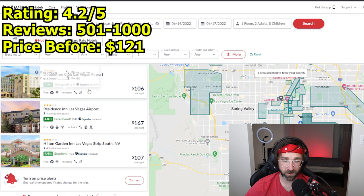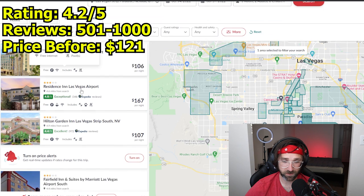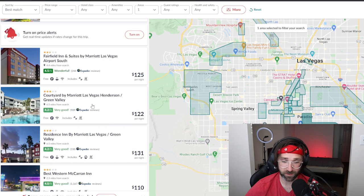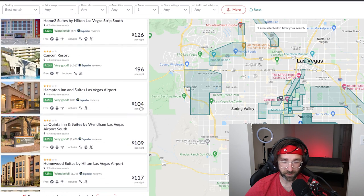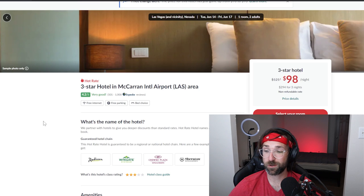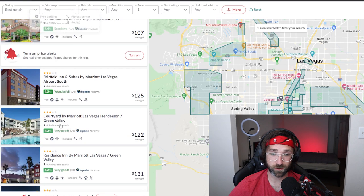This one right here has the right rating and the right amount of reviews — it's between 500 and 1000 — but it says $106 per night and we're looking for $121, so it can't be this one. Scroll down some more: look at this — 4.2 out of 5, between 500 and 1000 reviews, and $122 per night. I'm almost positive this is the hotel we're going to get. It looks like nothing else is matching that criteria, so it'd be safe to say you can book this hotel and guarantee you'll get the Courtyard by Marriott and save $30 a night.